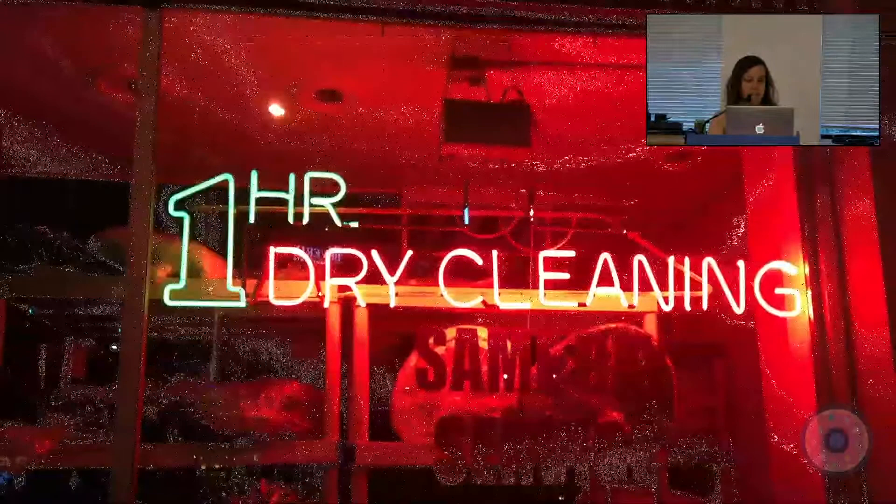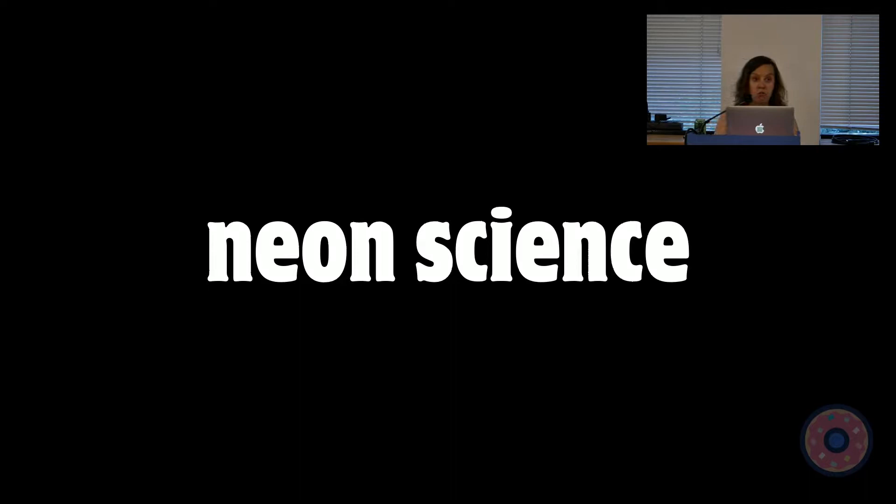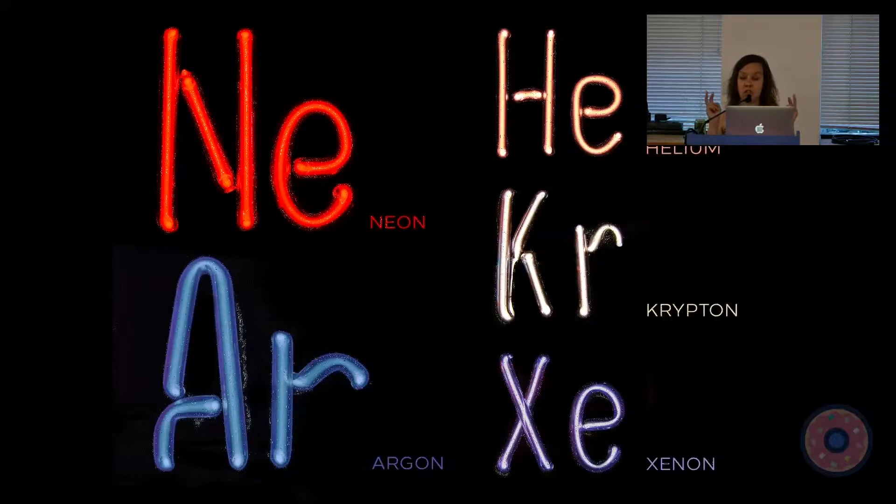The science behind how neon signs work is very simple. What we call a neon sign is sometimes filled with neon gas, but there are four other gases that are used in these signs: argon, helium, krypton, and xenon. These are called noble gases, which means they are stable and don't react to being combined with other elements.